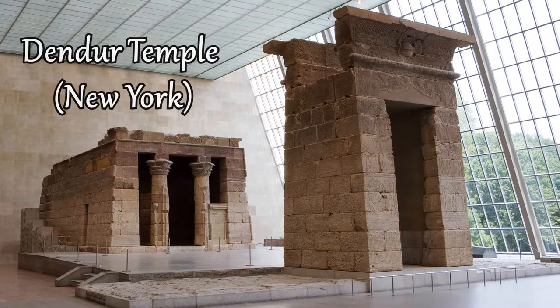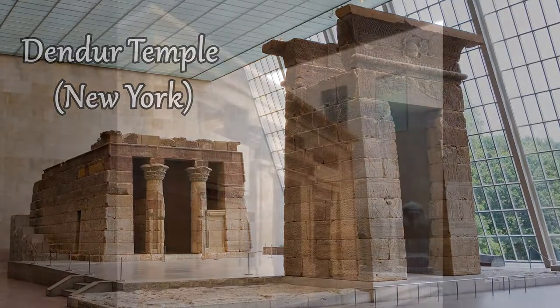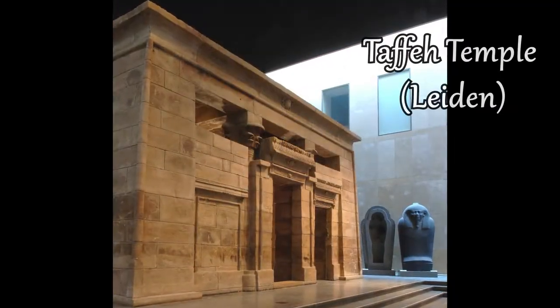Three more temples were donated and moved to other countries: the Temple of Dendur in New York, the Temple of Taffeh in Leiden, and the Temple of Elysia in Turin.